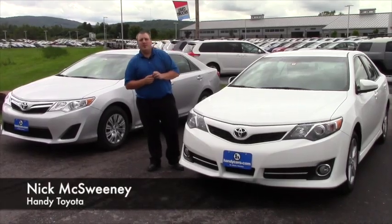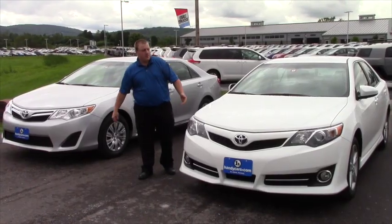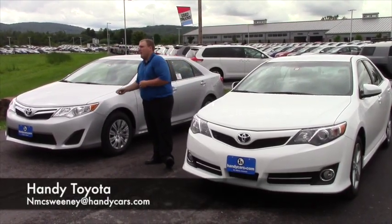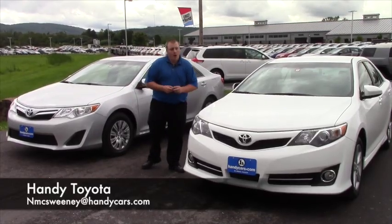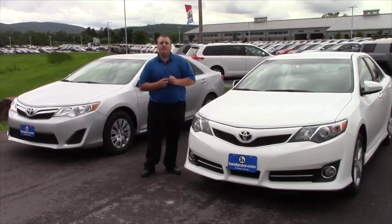Again my name is Nate McSweeney and I'm here at Handy Toyota in St. Albans, Vermont. I want to thank you for your time going over these two great vehicles, the 2014 Toyota Camry LE and the SE. If you have any questions please contact me at Handy Toyota. Thank you.